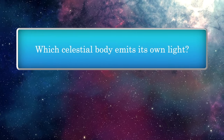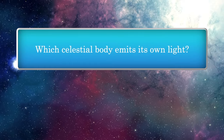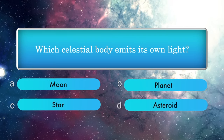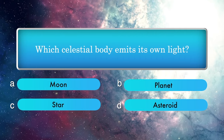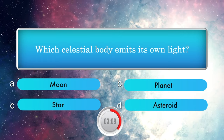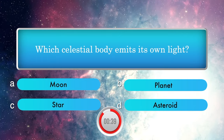Which celestial body emits its own light? Options: Moon, Planet, Star, Asteroid. Answer is Star.